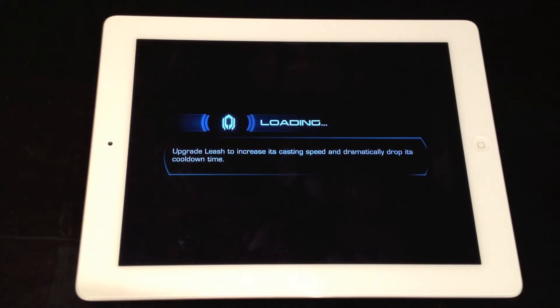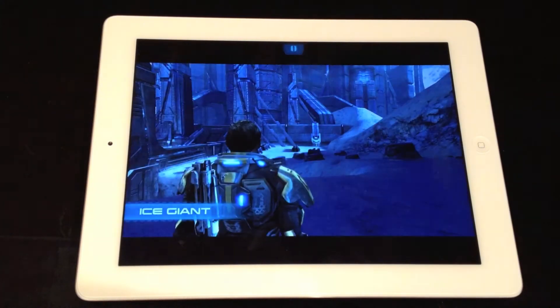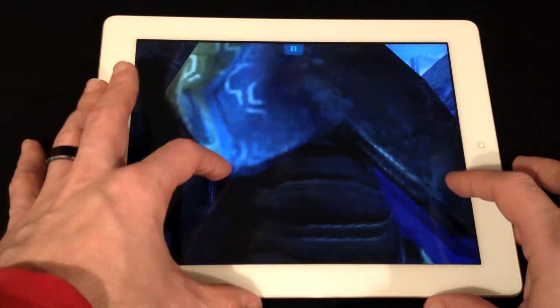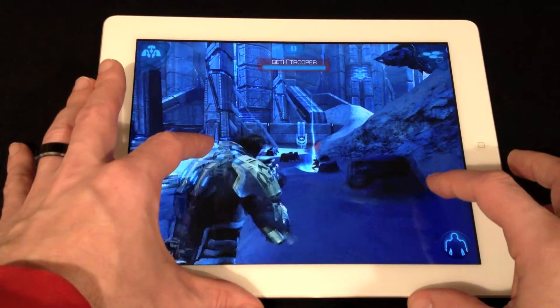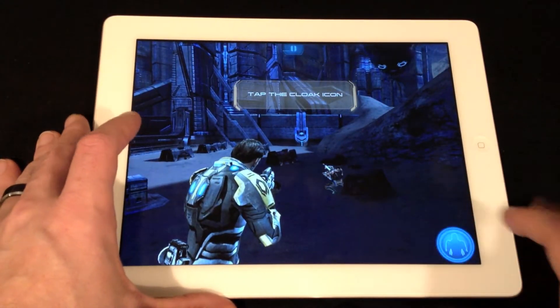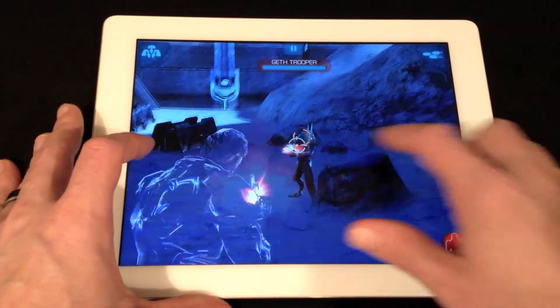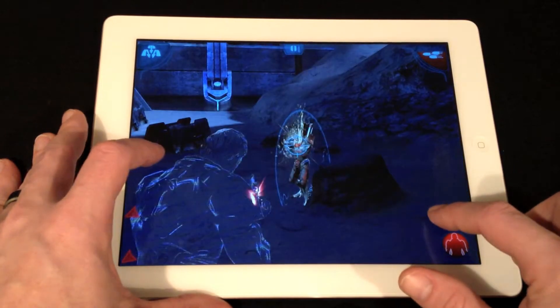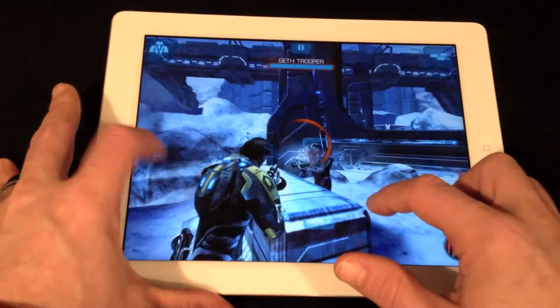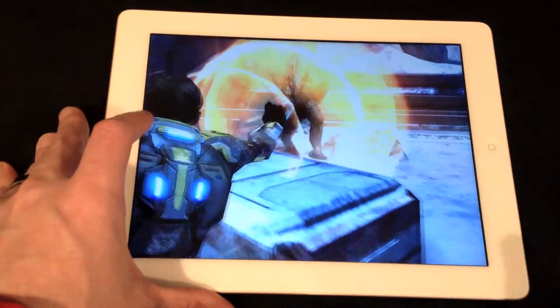So what I want to show you — obviously the big thing about the new iPad is its retina display. Obviously I can't really show it to you in all its glory through video, but hopefully this little recording will show you how beautiful these games such as Mass Effect Infiltrator look on the new iPad. They look pretty good on the iPad 2, but as you can see here it's just so much more crisp with that Super HD or Ultra HD retina display.